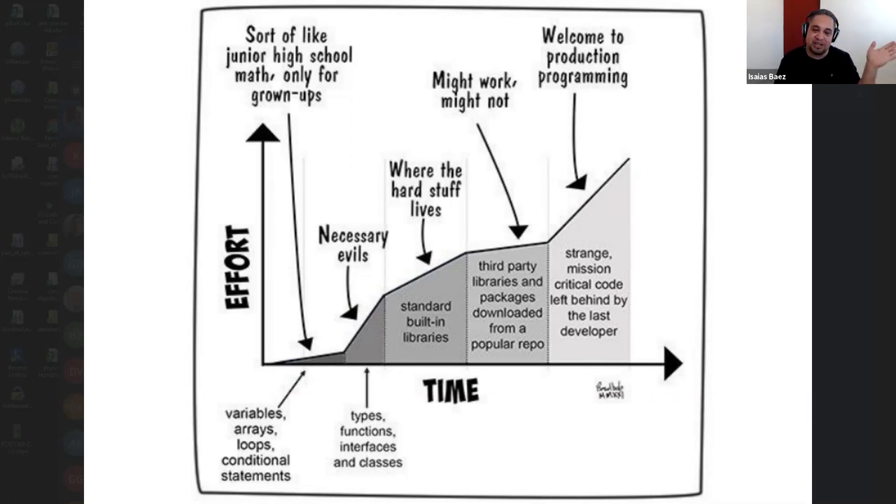At the beginning there's no effort in most of the things that you're learning because they're easy things. You understand what a loop is, you understand what a variable is, you understand arrays. They put it on the top of the screen - it says like sort of like junior high school math only for grownups. And it is true. It's just math. You're learning certain types of things that you're going to do.